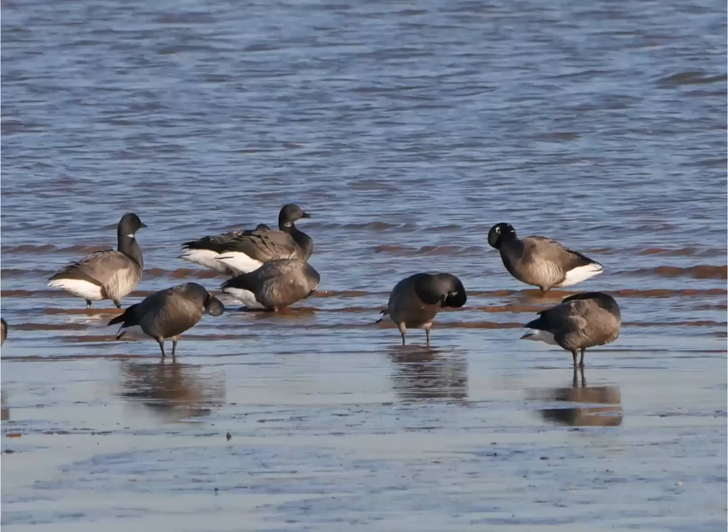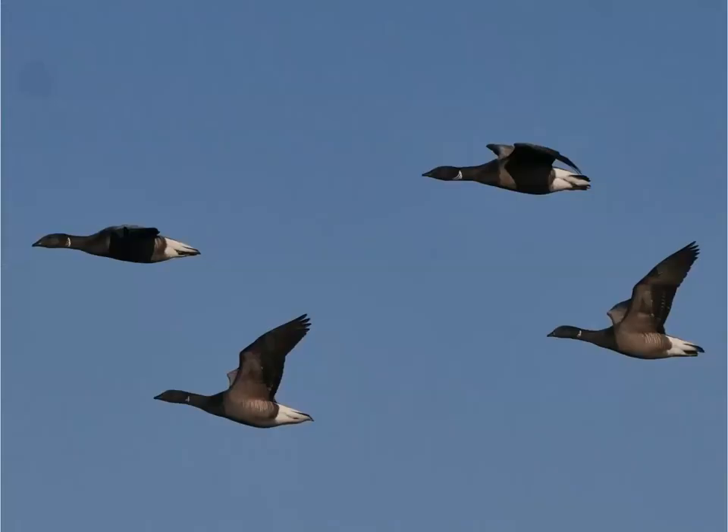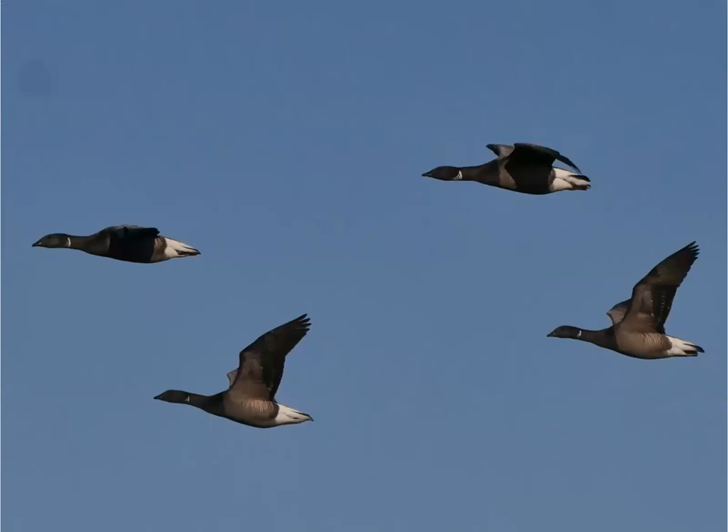One of the few geese we get is the dark-bellied brent goose, found in good numbers on just a couple of estuaries, mainly the Exe, which is an internationally important estuary for its birds. Maximum perhaps as many as 2,000 in the best years, some years only 1,000 or 1,200. They travel all the way from the Tamir Peninsula in Russia where they breed, and spend their winters here with us. Occasionally we also get the pale-bellied variety, which comes from a different direction.